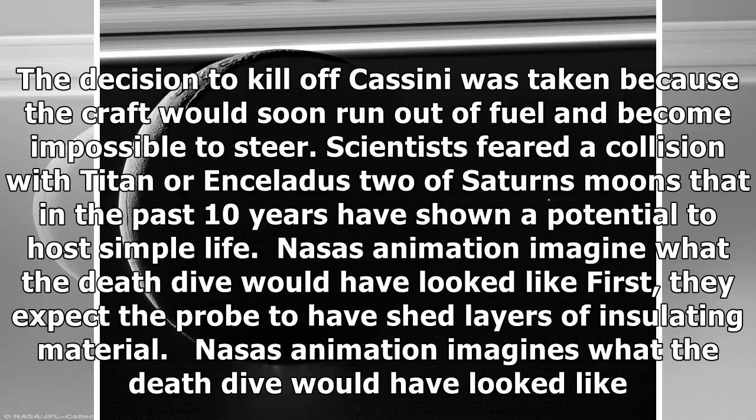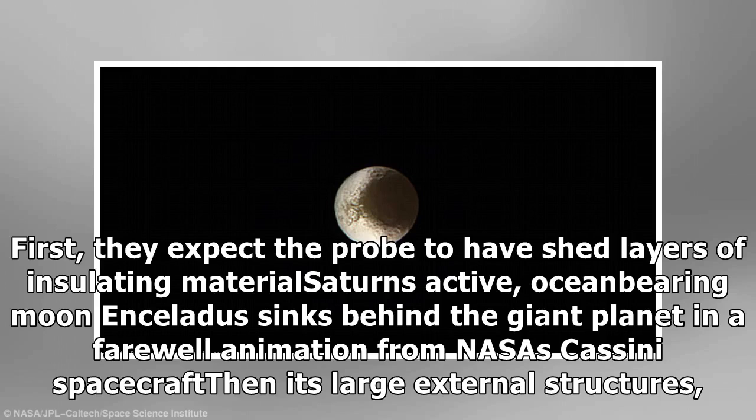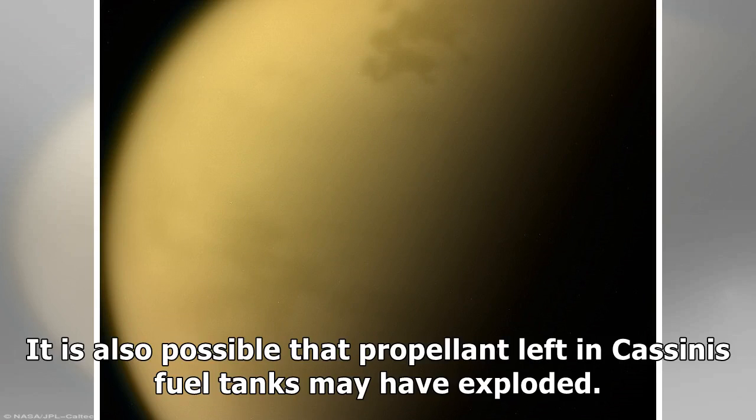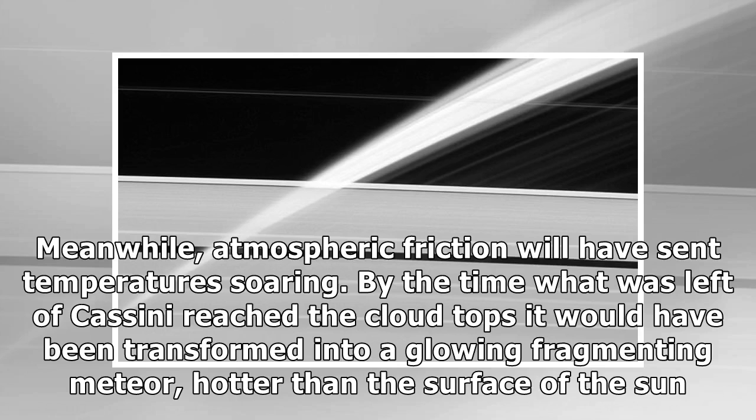The decision to end Cassini was taken because the craft would soon run out of fuel and become impossible to steer. Scientists feared a collision with Titan or Enceladus — two of Saturn's moons that in the past 10 years have shown a potential to host simple life. NASA's animation imagines what the death dive would have looked like. First, the probe shed layers of insulating material, then large external structures including the 11-foot wide dish antenna and 30-foot long magnetometer boom weakened and broke apart, followed by other body-mounted components. Atmospheric friction sent temperatures soaring, and by the time what was left of Cassini reached the cloud tops, it would have been transformed into a glowing, fragmenting meteor, hotter than the surface of the sun.